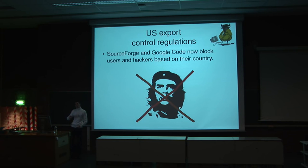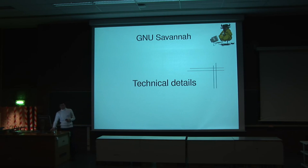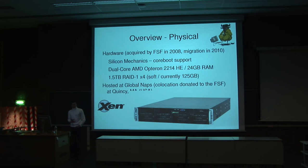Now let's talk a bit about the technical details. We recently moved to new hardware — this is not exactly what the picture shows, but it's quite a good computer. We hadn't changed it for five or six years, so it is relieving. The hardware is owned by the FSF and is hosted at GlobalNavs, which donates the colocation — that is, the space to physically place the server — and the bandwidth. So we have good hosting conditions and can now implement more services easily.